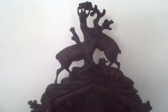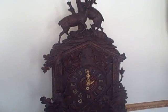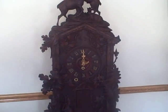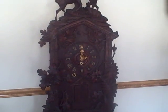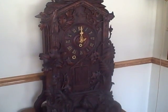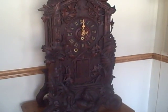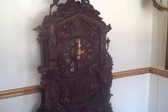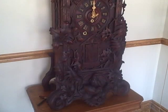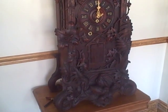This clock has the largest movement that Emilien Wierle made. It's an eight-day time, strike, and musical movement. It will tell the time for eight days on a winding, and strike the hour for eight days on a winding. The musical movement will play one of two tunes, manually adjusted on the hour, on a rank of eight wooden pipes. The musical movement will run for one day and does have to be wound every single day on the musical side.